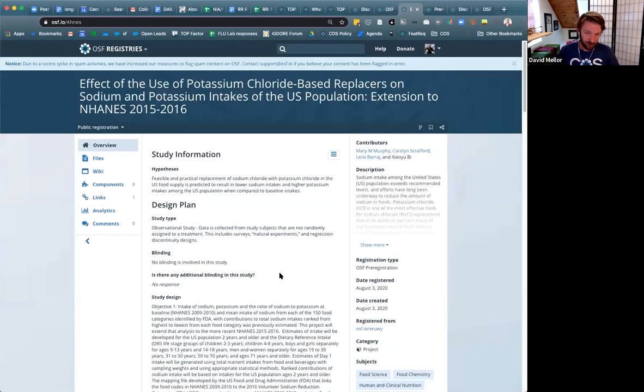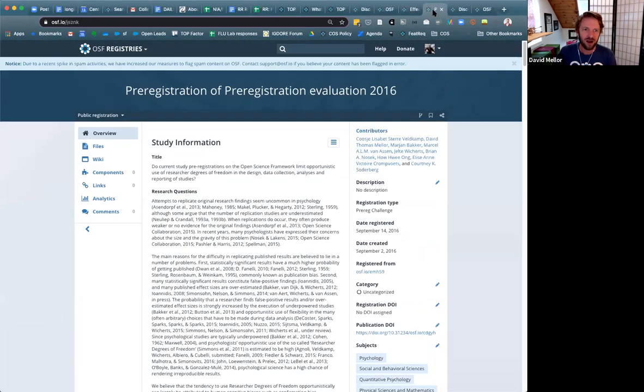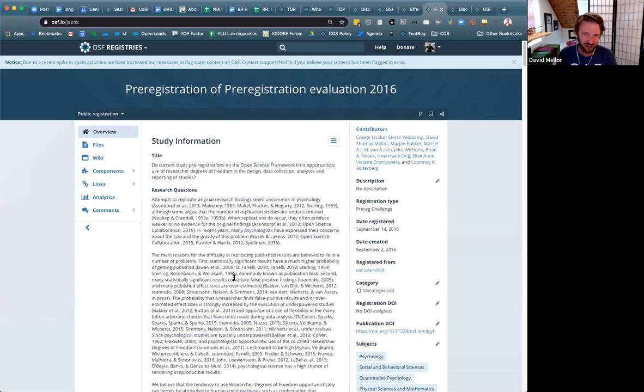Once results are ready — this was just registered about a week ago — there will be the ability for researchers to post whether or not the results are being reported as pre-specified. Here is an example of a registration from our main registries page. This is a study we were conducting with colleagues on evaluating how folks pre-register, and the work has been reported as a preprint, currently in review for publication at a journal.